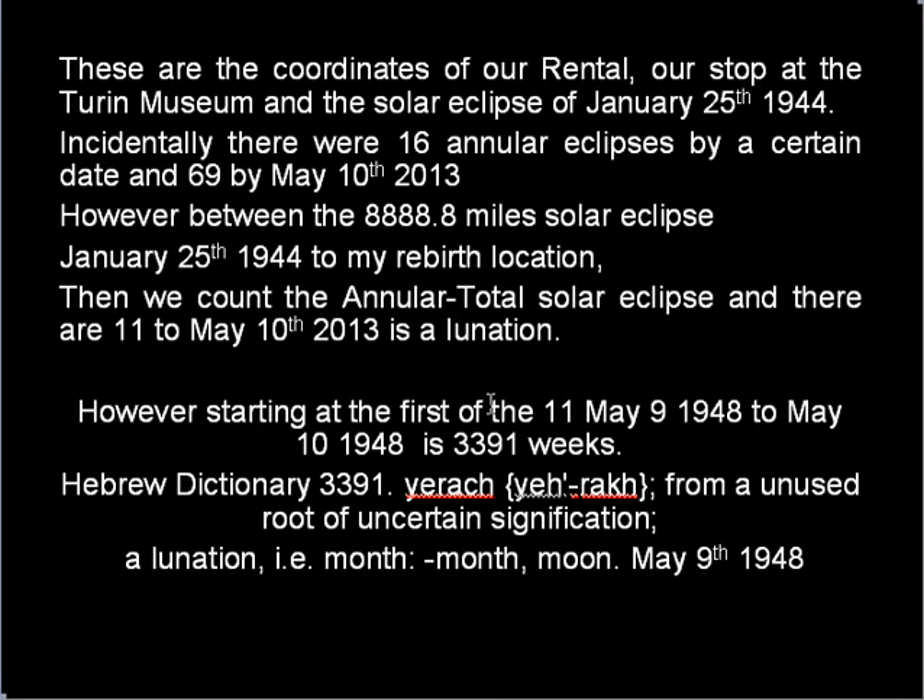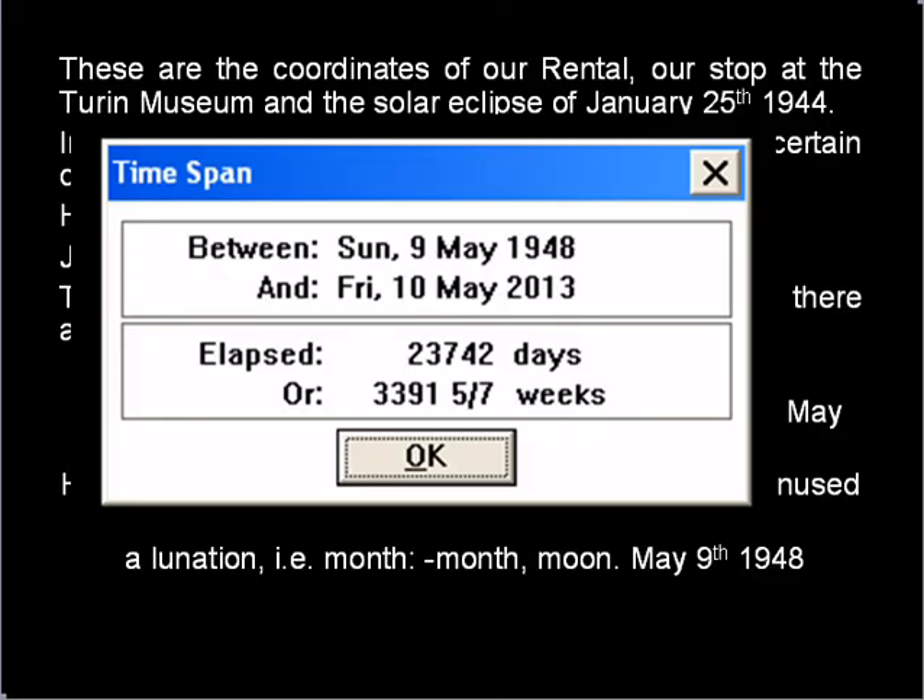Starting at the 1st of the 11th, May 9, 1948, to May 10, 1948, is 3391 weeks, and that number is the moon by lunation. So I just jump in and prove it with a number. I haven't worked out how old I was on that date, or rather between those two dates — that is something I would explore.